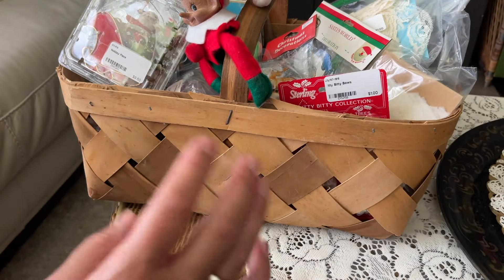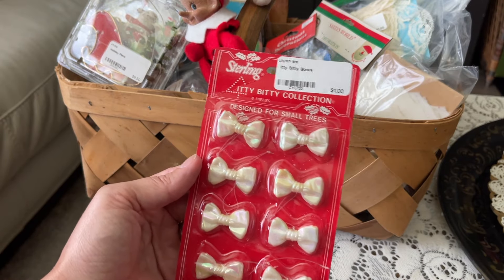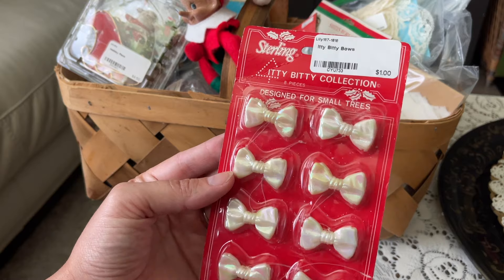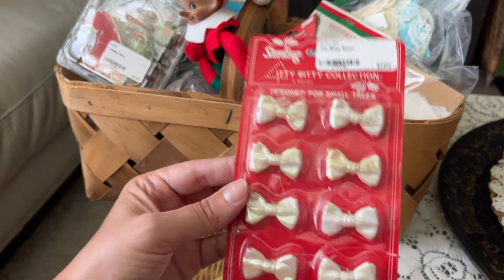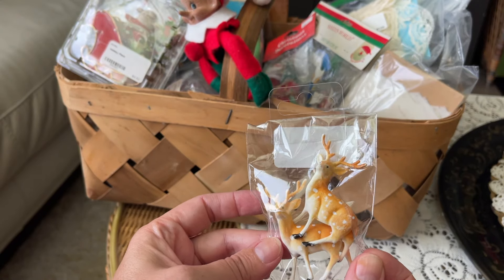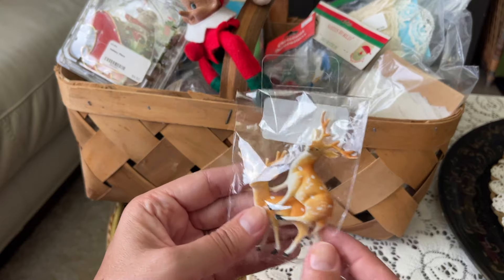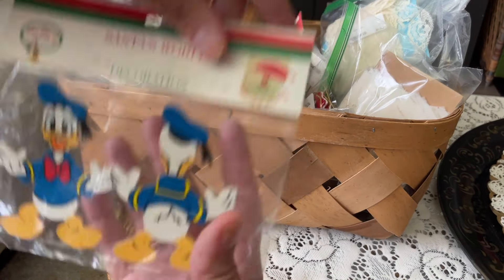I was looking for new old stock Christmas decorations and I found quite a few. This is a Sterling itty bitty collection of bows designed for small Christmas trees - little plastic bows, probably 1980s, and it was a dollar. I'm always looking for the little vintage plastic reindeer - these are so good for decorating and I paid six dollars for the pair, so three dollars each. They're hard to find so I definitely grabbed those.